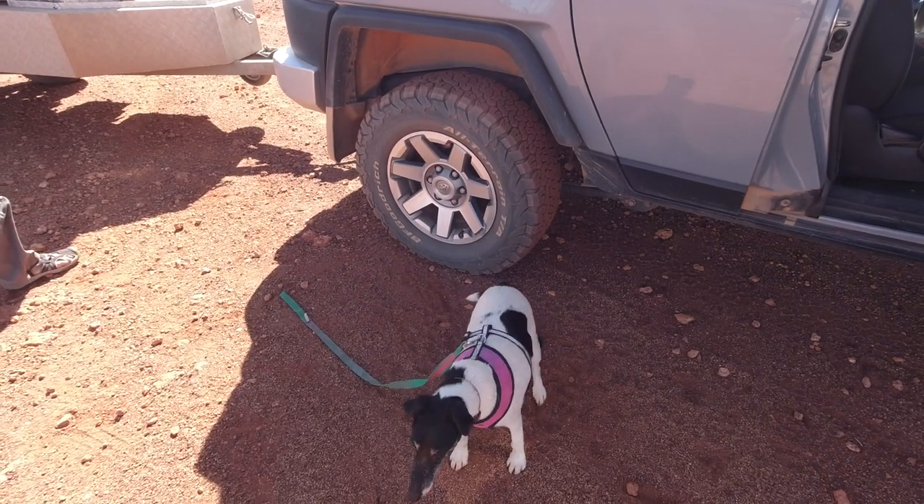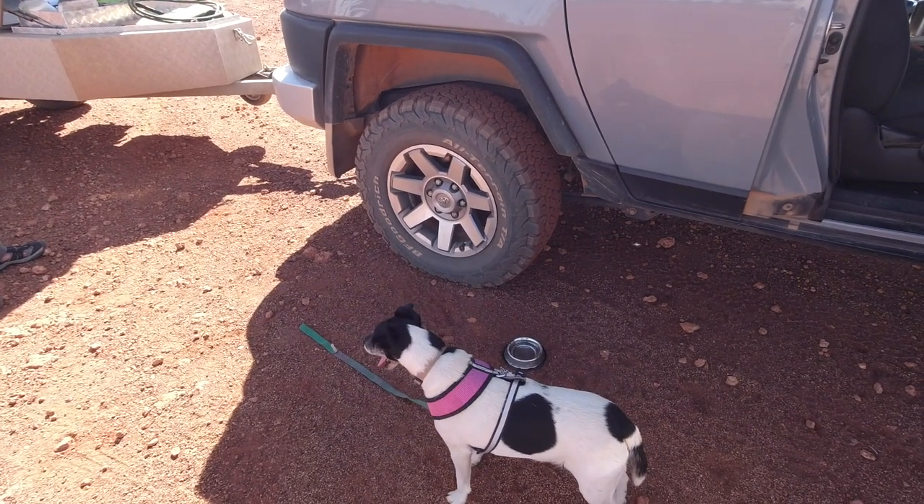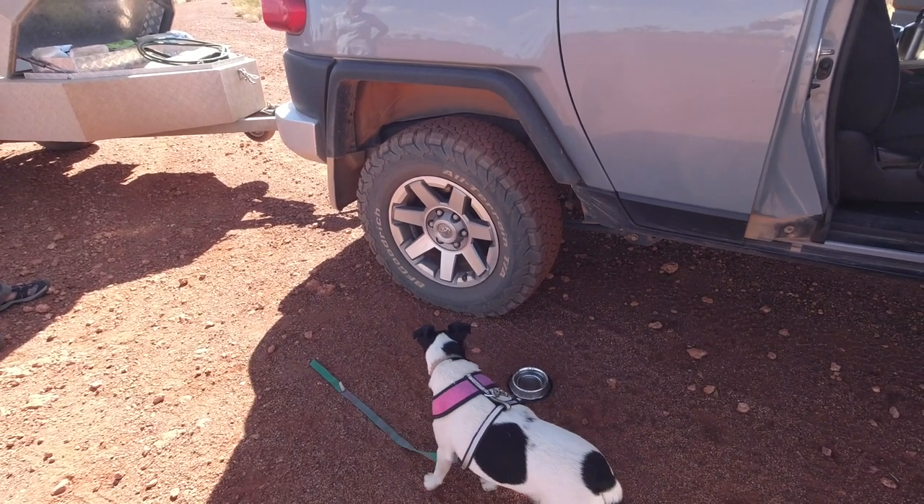If we wait here long enough, we can watch this tyre deflate. It's hissing away. It won't be long before it's a flat tyre. We'll get on it and get it changed.